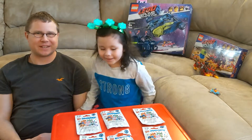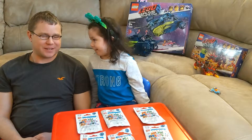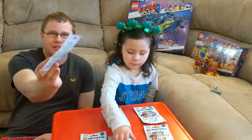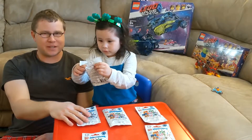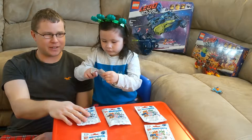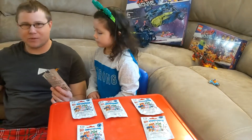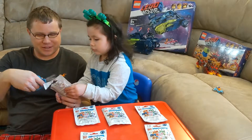Hello everyone, we have a Unikitty Mystery Bag Series 1 — here they are. There are 12 different ones and we have six. We're going to do a little competition between me and Hailey. Hailey's going to pick three, I'm going to pick three, and we want to hear from you: who picked the best?